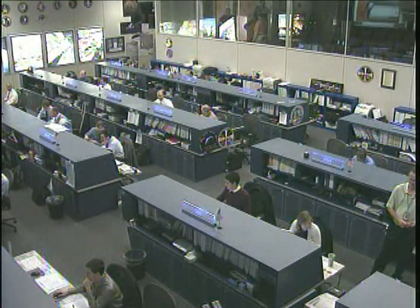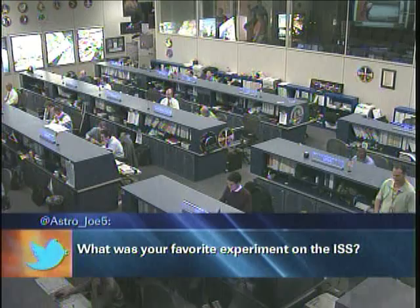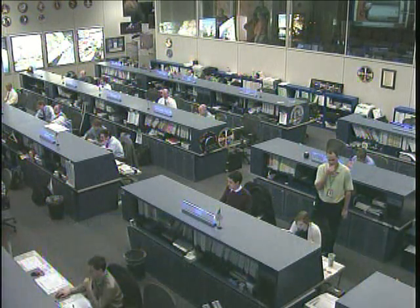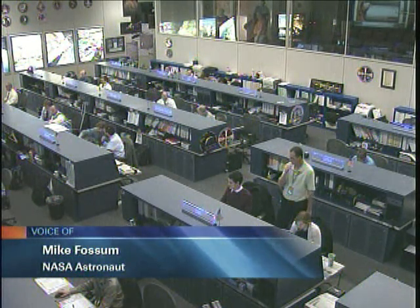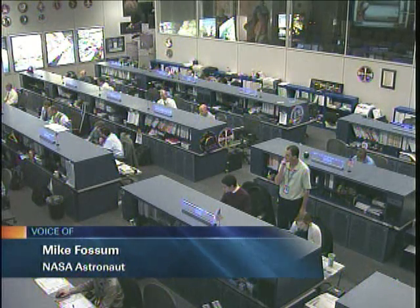A question comes to us today from astrojoe5: What was your favorite experiment on the ISS? My favorite experiment on the ISS was one that was called SHEER. I don't remember what the acronym actually stood for, but it was a fluid physics experiment that took place in the glove box — the microgravity science glove box.